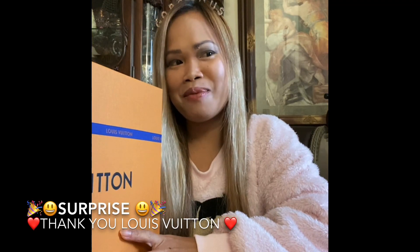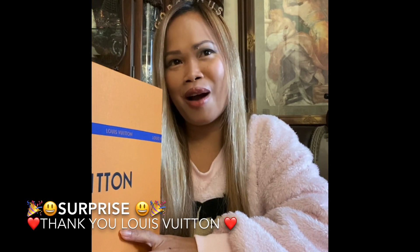I paid one thousand eight hundred and twenty-six dollars, which is somewhere around eighty-six thousand pesos. If you buy this from other people, they usually charge you somewhere around two thousand five hundred dollars — that's about one hundred and fifty thousand pesos. So I really made a really good investment.